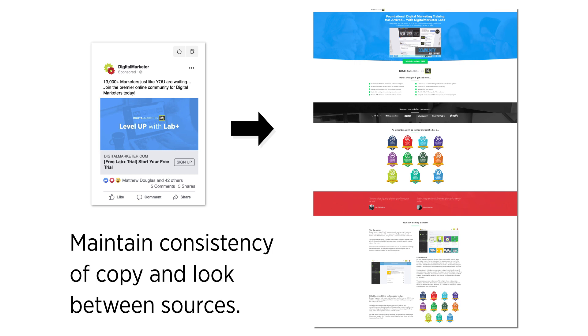Scent, or consistency, is the next offer game changer. Make sure that the page offer and design is consistent with the referring source. You can do this by matching landing page copy, ad copy, similar visuals, similar videos — anything you can do to make sure it's the same from start to finish.